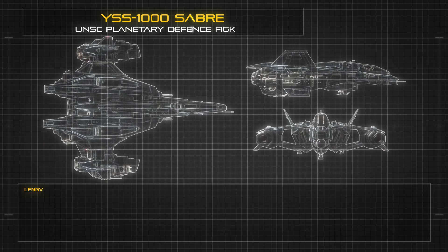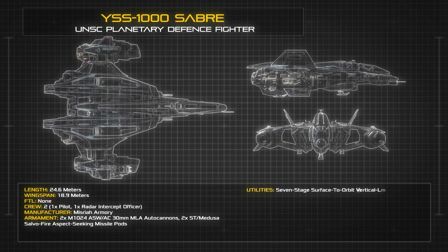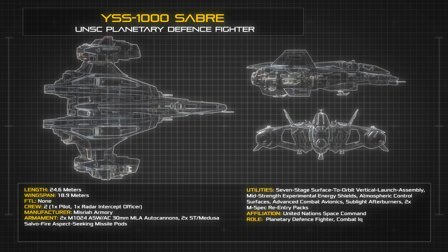At a length of 24.6 meters and a wingspan of 18.9 meters, the Sabre succeeds in refining the functionality of a short-range interceptor into a far smaller frame than previously achieved by the UNSC Longsword. The fighter is normally crewed by a single pilot, but can be loaded with a secondary radar intercept officer to manage the ship's high-fidelity scanning and range-finding suites.